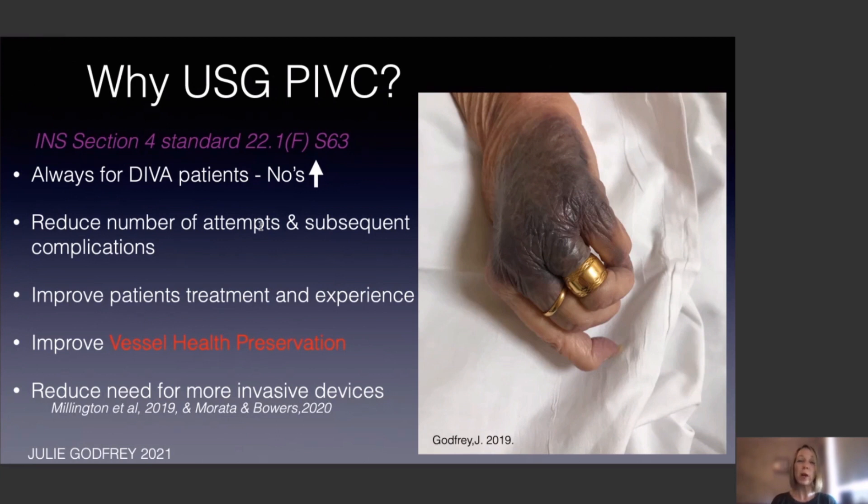In real practice, one cannula per stay would be great, but in real terms that doesn't always happen. Alongside this, we're also seeing an increased number of patients who we consider to be DIVA — difficult IV access patients — those without any palpable or visible veins, as well as those with difficult access due to obesity, diabetes, vessel disease, IV drug abuse, and many other conditions, making our jobs as vascular access nurses much more complicated.